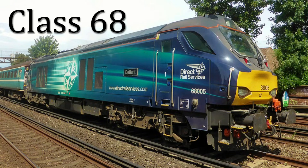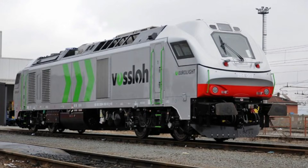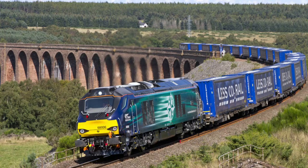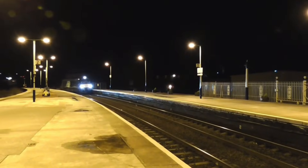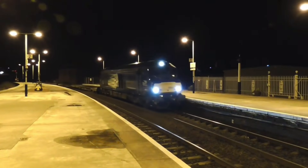The Class 68 is a type of mainline mixed-traffic diesel-electric locomotive manufactured by Vossloh for Direct Rail Services in the United Kingdom. The Class 68 design is derived from the Vossloh Eurolight. On 5 January 2012, Direct Rail Services announced it had placed an order for 15 100mph, or 160km/h, Vossloh Eurolight locomotives.